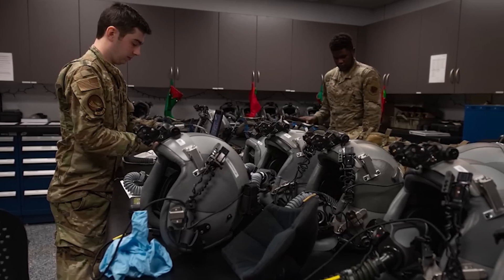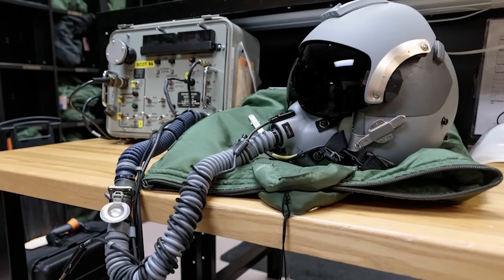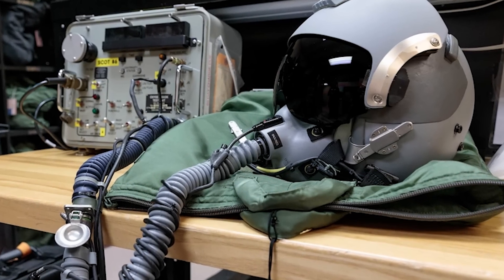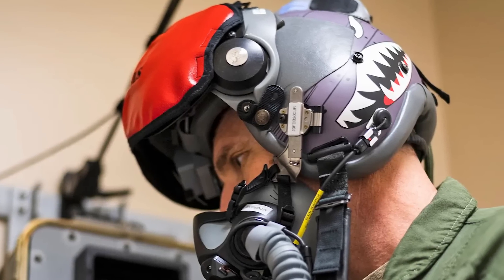The JHMCS mounts directly onto the HGU-65 series of helmets, a versatile helmet that has been in service for decades. These helmets are used by virtually all Navy and Air Force aircrew, except for the F-35.